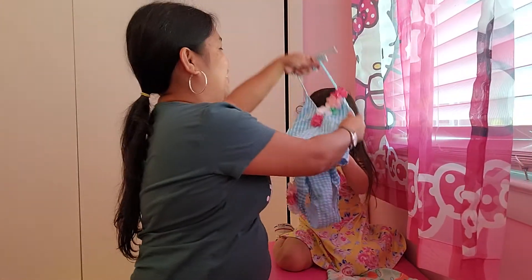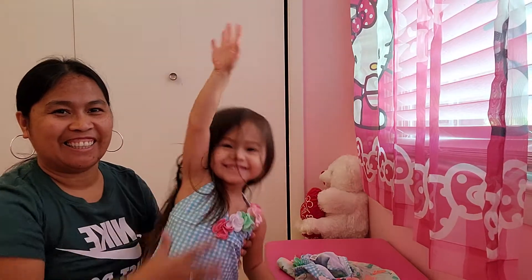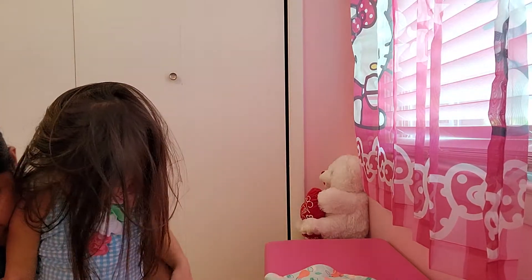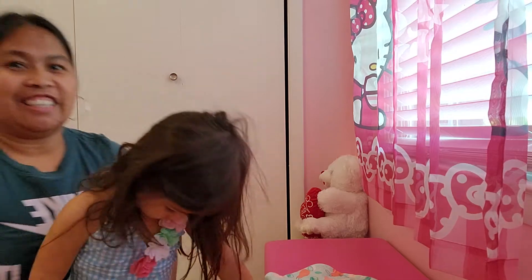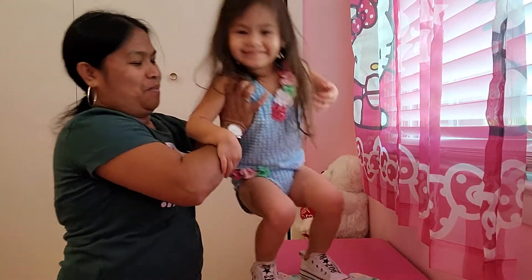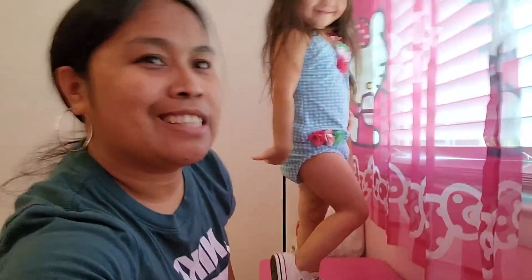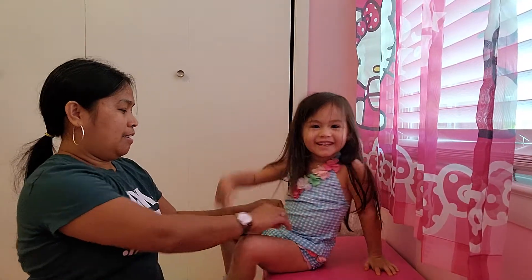Lexi is gonna try it on so you guys can see. Look at Lexi — so cute! Let's try the top on too. Just leave your diaper on for now. Look at that, guys — it's so cute! Sit down so they can see the top. Show it to the camera — super cute!